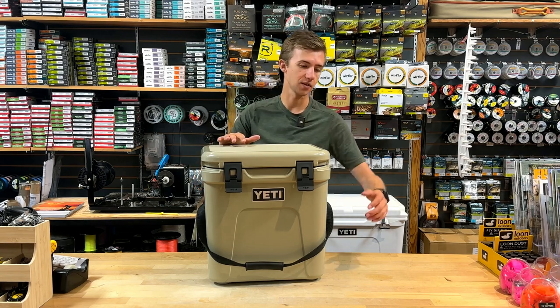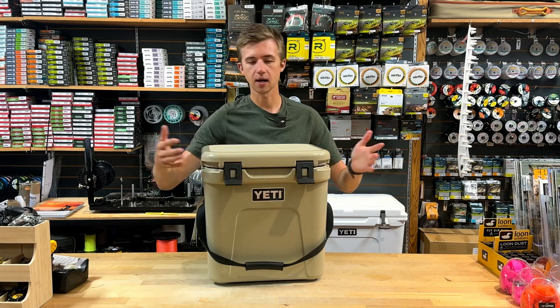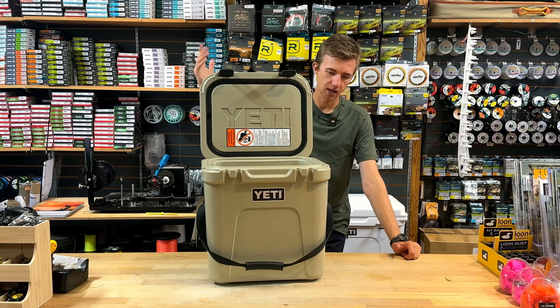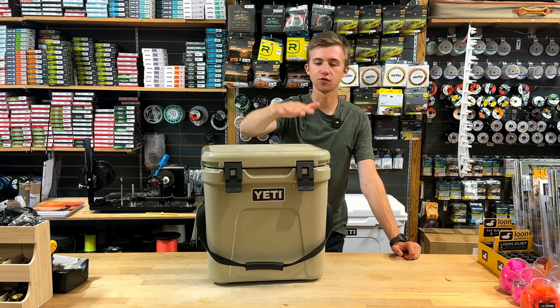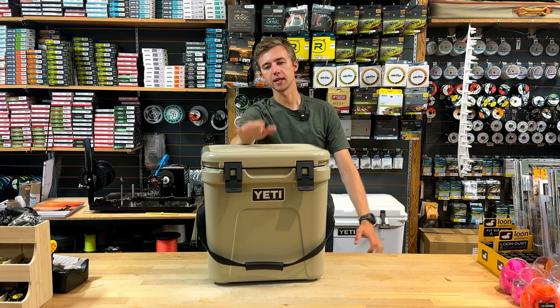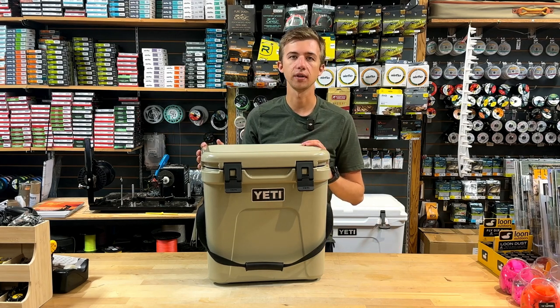We've got the 24 and 48 in stock right now — both awesome options. They come with nice heavy duty locks up front, an easy-to-open system — no fussing about, they stay open when you open them up. And like the Tundra, they will keep ice cold and fresh for days on end potentially. Really high quality coolers.